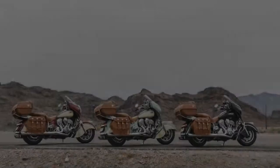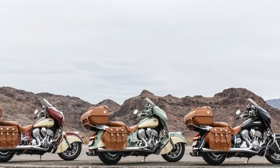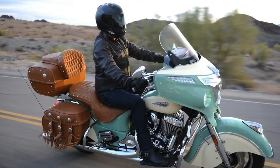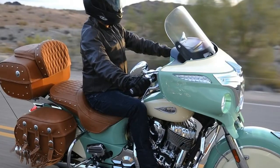Seat height: 26.5 inches. Fuel capacity: 5.5 gallons. Manufacturer country: USA. Manufacturer type: touring. Wet weight: 893 lbs. Dry weight: 861 lbs. Wheelbase: 65.7 inches.